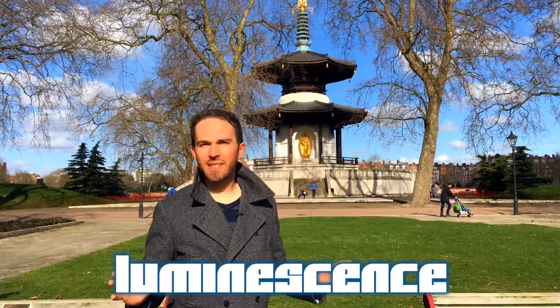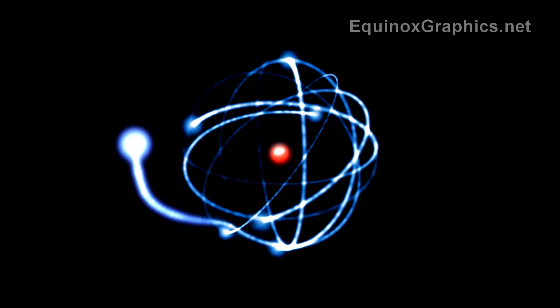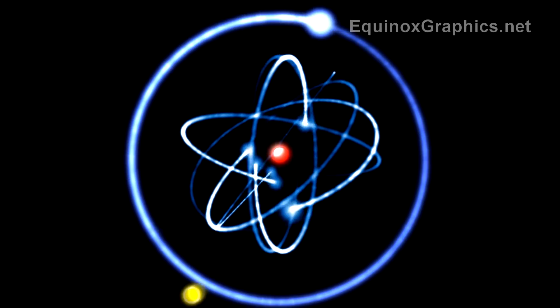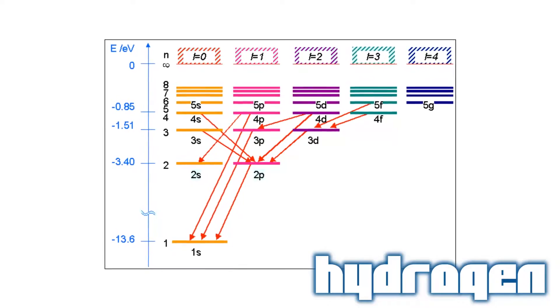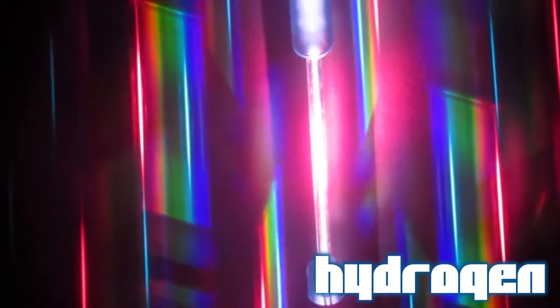Thankfully there is another way. Luminescence is the name for any light emitted not from heat. In most of its many forms, it works by exciting an atom or molecule to a higher energy level than usual. Nature is inherently lazy — it likes to go back down to a lower energy level, the lowest possible one. It does this by emitting a packet of energy: a photon of light. Thanks to quantum mechanics, every substance has its own set of possible energy levels, and therefore every possible photon it can emit is a unique fingerprint for that substance — different materials emit different colours of light.